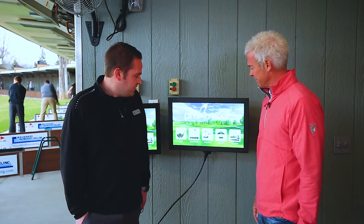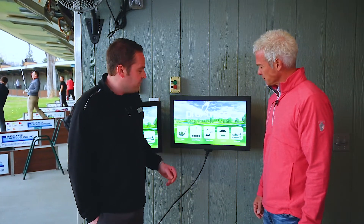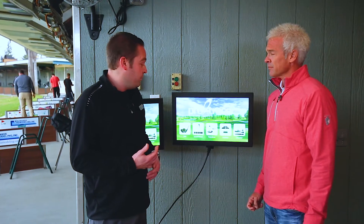What do we got here, Ryan? What is all this stuff? Well, we've got a new interactive gaming system on our driving range. This gives the opportunity for guests to come down and play a bunch of different games with their friends, family, and partners.